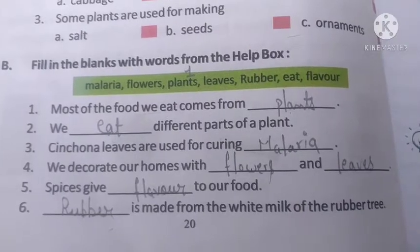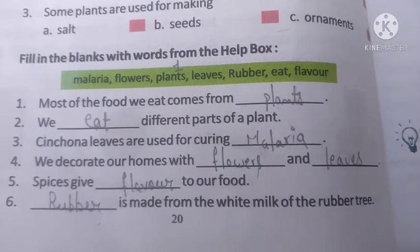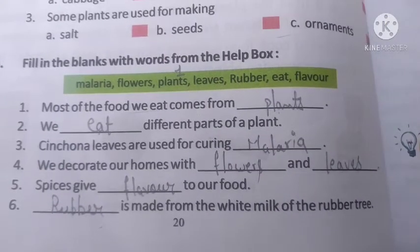Now we have to do this work. In the next class, we will do the next portion. All right, till then, bye-bye. Take care.